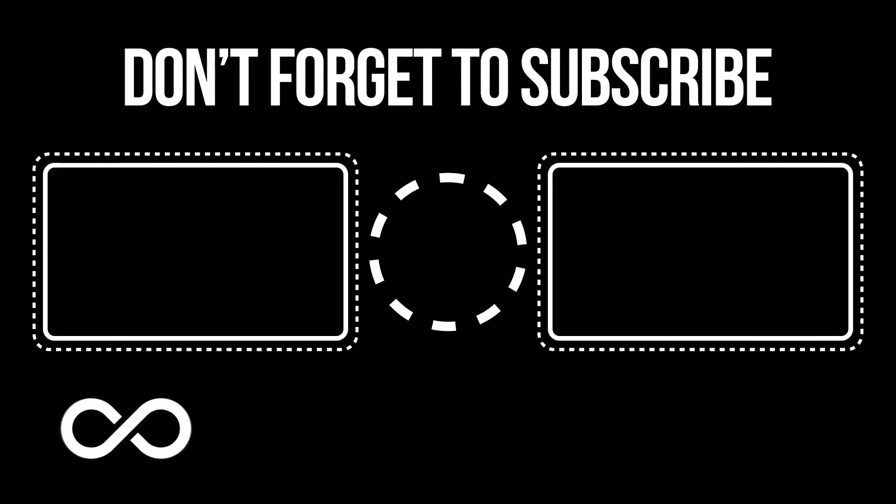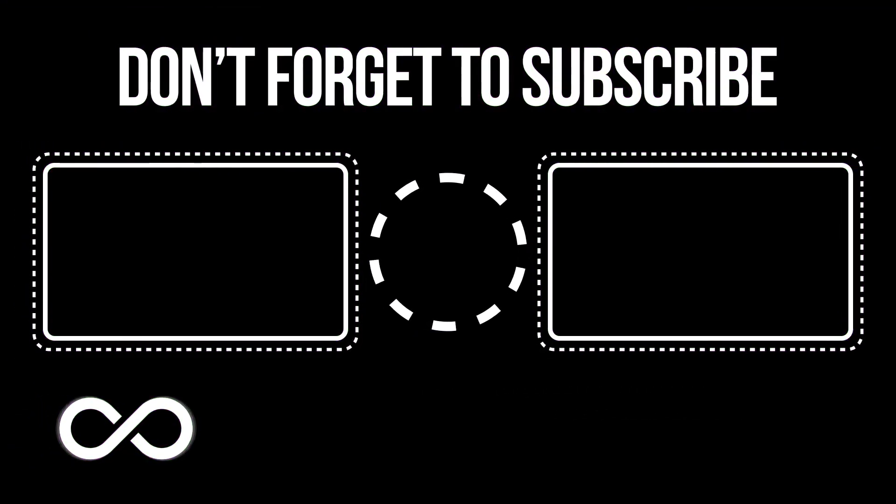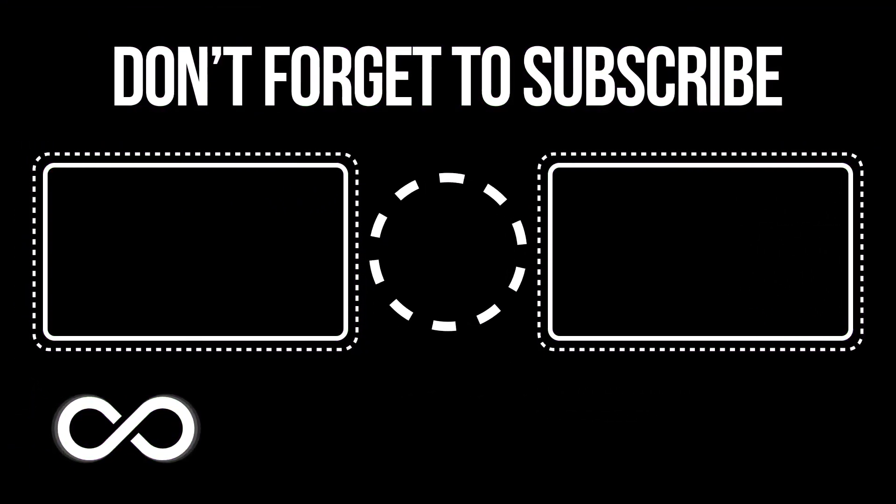That's about it. Write in the comments which image seemed the most unusual to you. For more useful information, watch other videos.